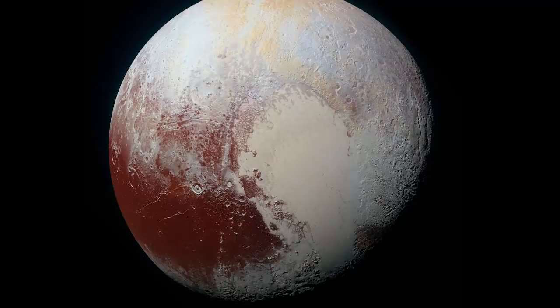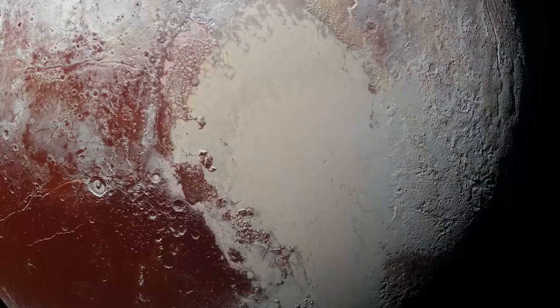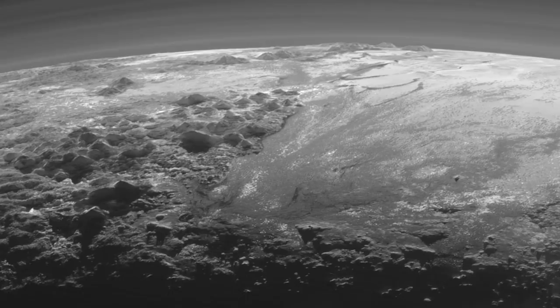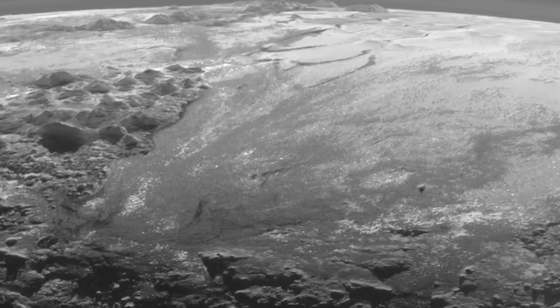Take, for instance, Sputnik Planitia. Named after the first artificial satellite sent out from Earth, this is a heart-shaped nitrogen glacier and is thought to be the biggest glacier found anywhere in our solar system. Strangely, this massive glacier may be a relatively new feature of Pluto's topography — New Horizons was unable to detect any crater marks on the glacier surface, which implies it was formed within the last 10 million years. Scientists believe Sputnik Planitia was formed as the result of a massive impactor between 150 and 300 kilometers wide slamming into Pluto's surface, with the resultant basin collecting nitrogen ice to form the massive glacier we know today.